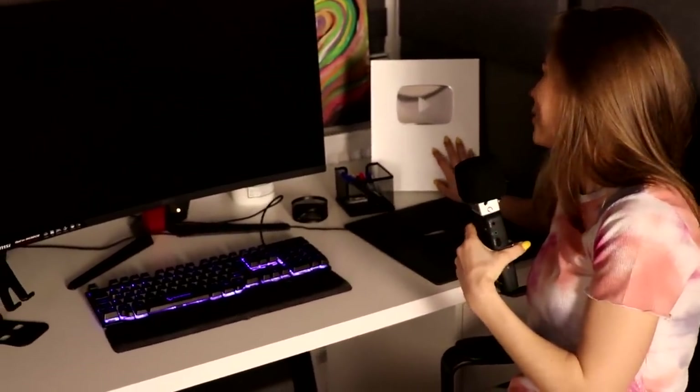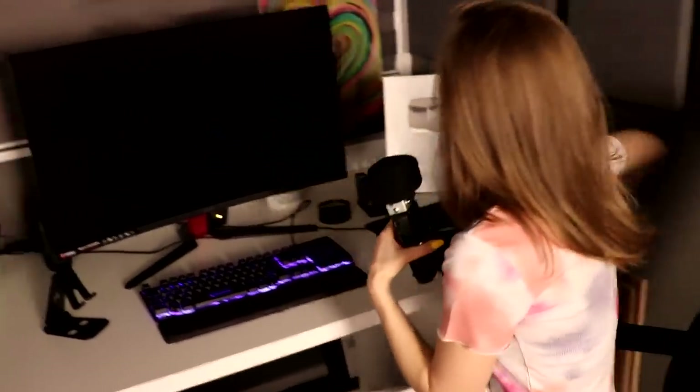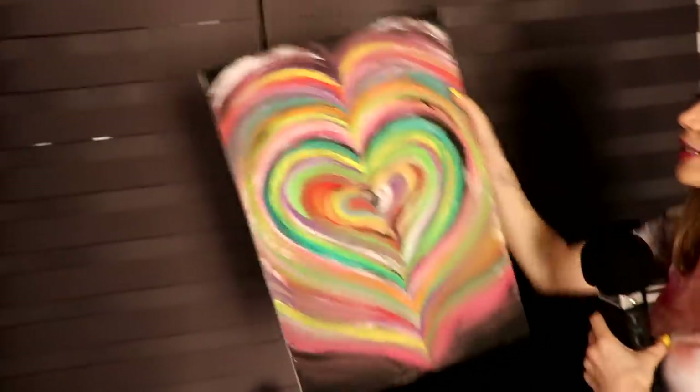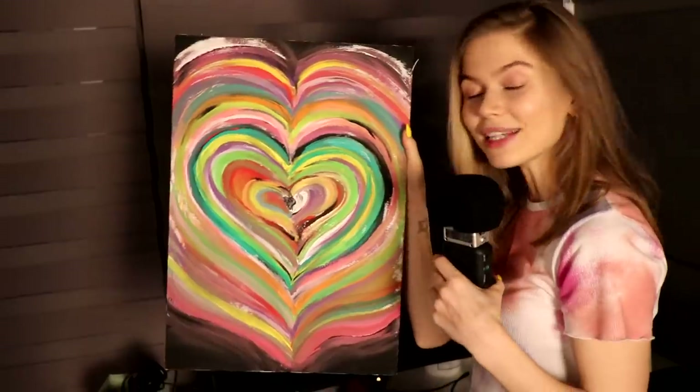Oh, I almost forgot this — I'm so proud of it. Thank you so much, guys — if not for you I would never have it. You remember that picture? Let me show you — I enjoy it so much and I still have it.